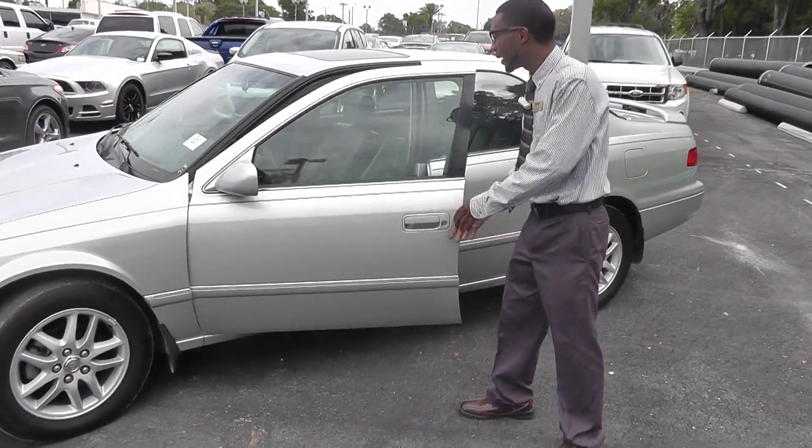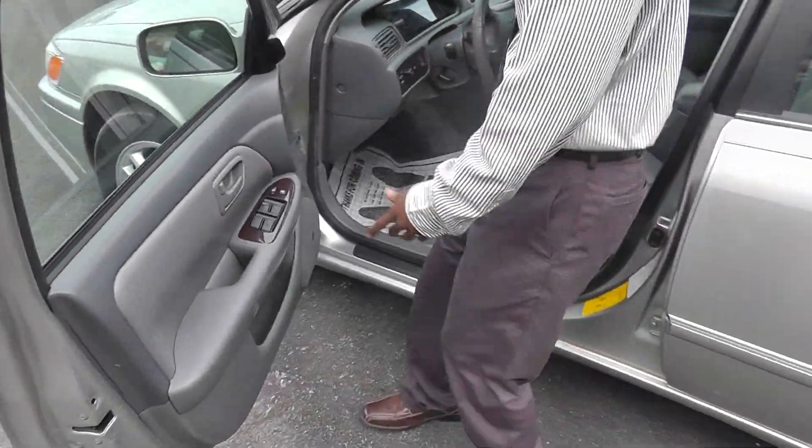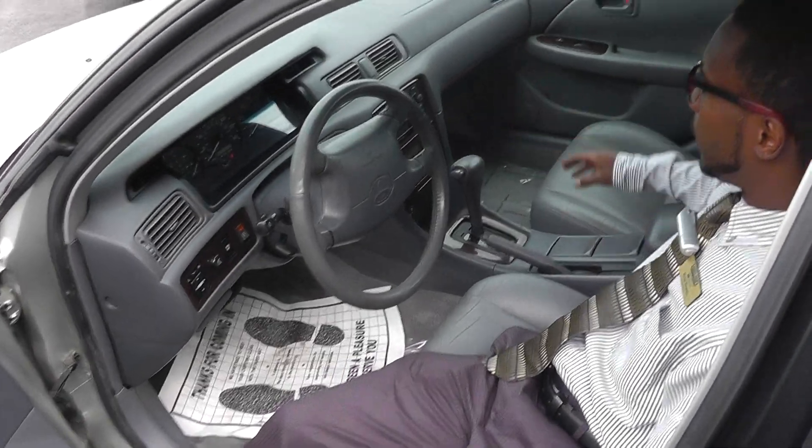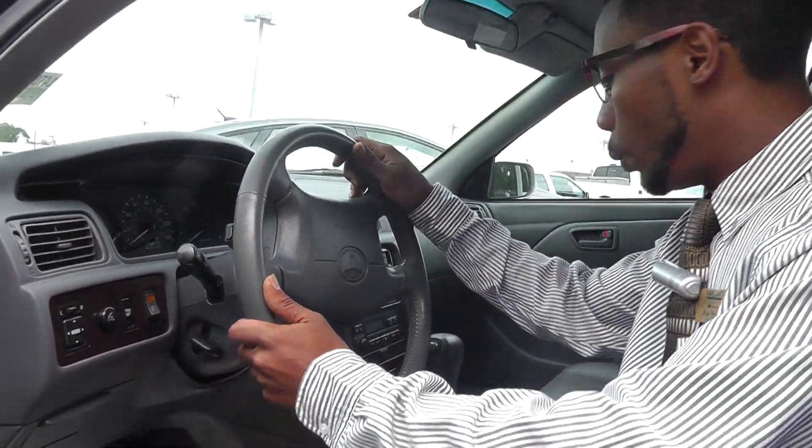Let's take a look inside. It's leather everything. Power windows, power locks, CD player, AM/FM radio, AC, leather steering wheel.